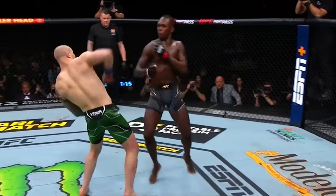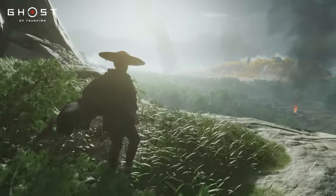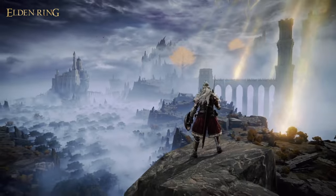Israel Adesanya is one of the best pound-for-pound fighters today and a huge gamer that loves to play titles like Ghost of Tsushima and Elden Ring. He's been wanting a new gaming rig for his setup, so we knew we had to make it special.